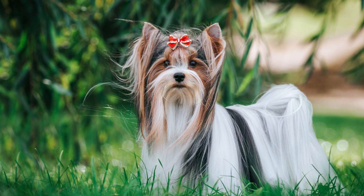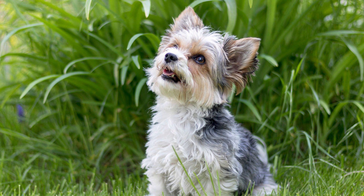Grooming. The Bewer Terrier has a high-maintenance coat that requires regular grooming to keep it healthy and tangle-free. Daily brushing is recommended to prevent matting and to keep the long hair free from debris. Bathing should be done as needed, using a mild dog shampoo. The breed's hair may be styled in various ways, such as a traditional puppy cut or left long, which requires more extensive maintenance. Regular trimming of the hair around the eyes, ears, and paws is necessary to maintain cleanliness and prevent irritation or infection.